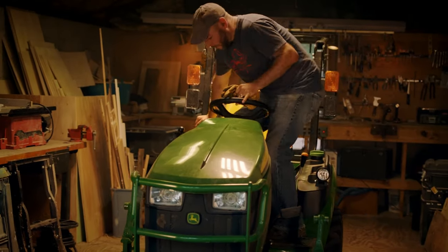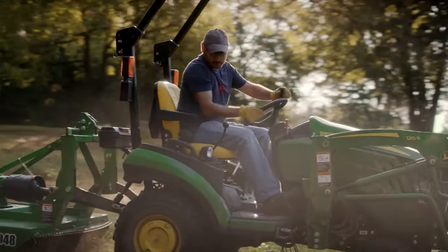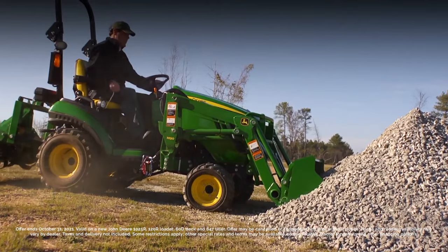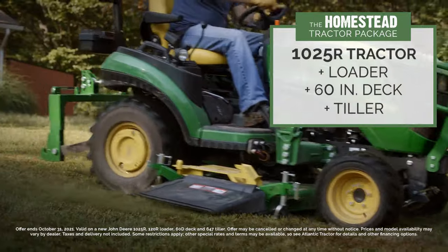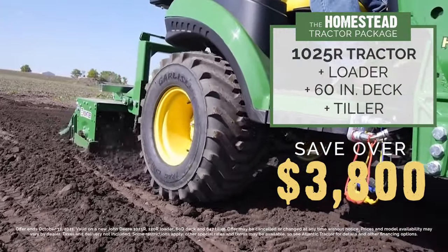Get your fall to-do list done with a compact utility tractor from Atlantic Tractor. Check out our John Deere 1025R Homestead Package with a loader, mower deck, and tiller for over $3,800 off.